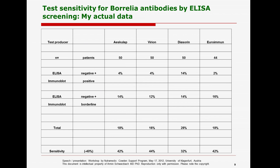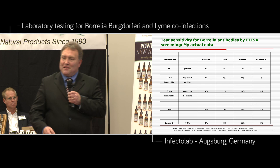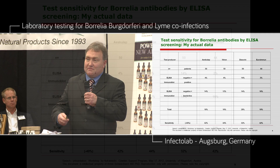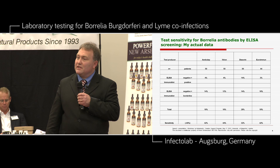We found a sensitivity from Esculab of just 42%. That means 42% sensitivity — if 10 patients come to your practice, 6 are misdiagnosed by the ELISA technique. We tested the same serum with Varyon: it was 44%, so 6 of 10 patients false negative by ELISA. Diazorin was horrible — just 32%, meaning 7 patients false negative. Euroimmun was 42%, again 6 of 10 false negative in ELISA.